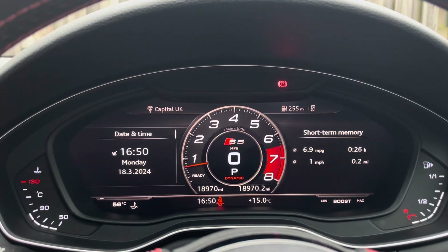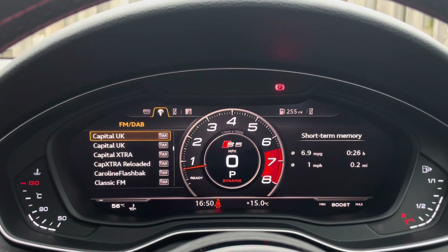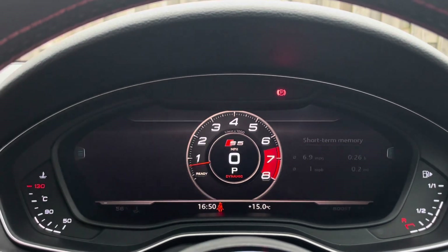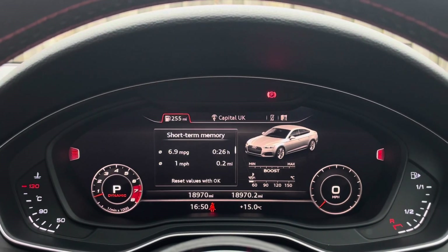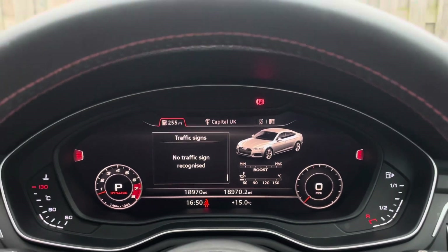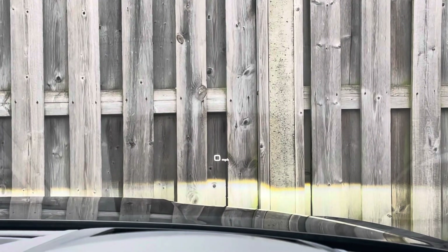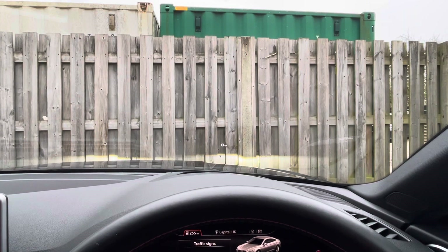The Audi Virtual Cockpit further personalises your driving experience by allowing you to choose between MMI information and layout displayed in front of you — from sat-nav through to audio information. This digital display offers far more complexity than traditional dials. Sitting just above, you also have the vehicle's heads-up display, which projects vital driving information right onto the windscreen in front of you, enhancing safety and convenience.